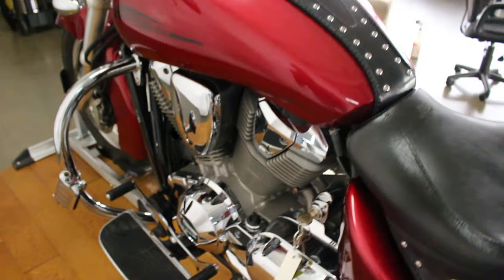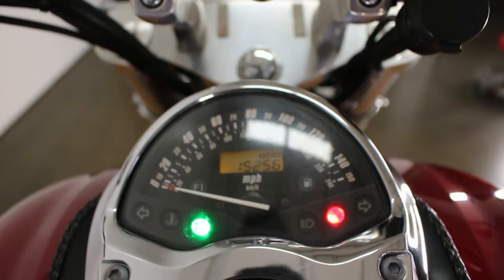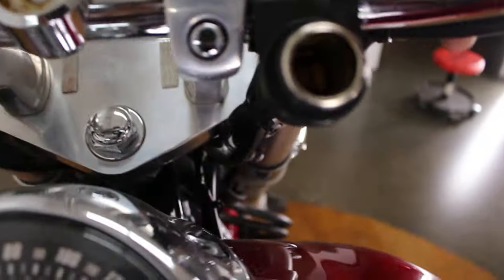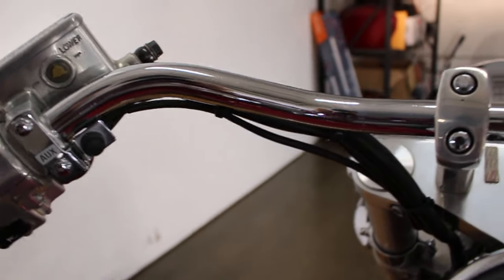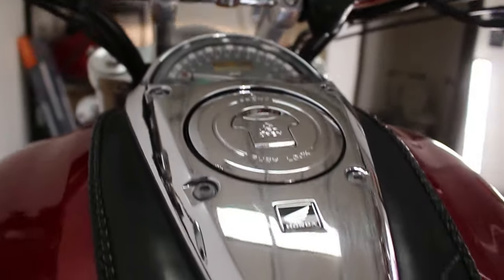It's got a heel-toe shifter there. Big old Mustang seat like I said — this thing is a solo seat, but you can definitely get a passenger seat for this. Man, does this thing freaking move. 15,000 miles. It looks like it's got a port there — these might be for auxiliary lights, I guess that's why it says auxiliary. Fuel injected.